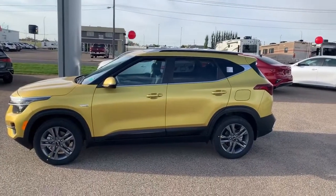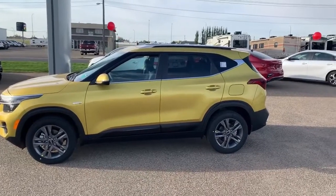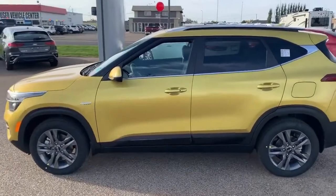Hi guys, this is Caden here at Southland Kia. Just wanted to make a video on the 2021 Kia Seltos EX. It is star bright yellow.